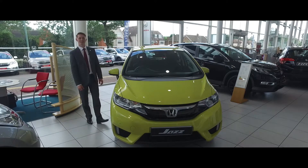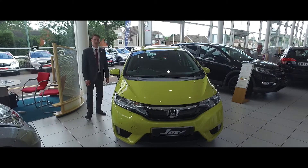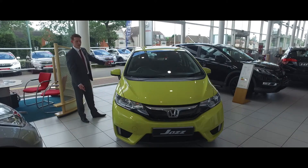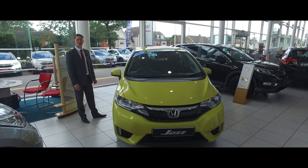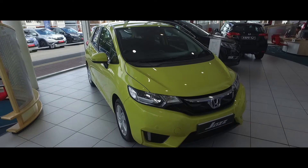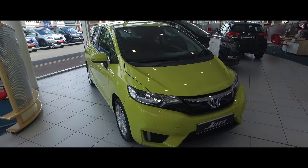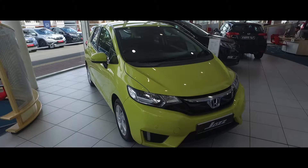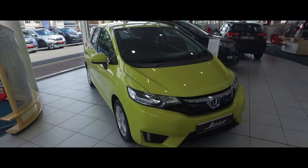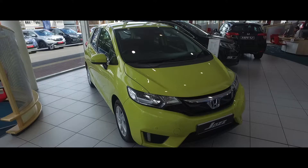Good afternoon, welcome to Lister's Honda in Sullyhall. My name is Richard and I'm here to talk to you about our car of the week, our Honda Jazz 1.3 SE finished in track yellow. The best thing about our car of the week is the price. Currently this car is on a retail value of £15,805 but we've just reduced it to £1,995, giving you a total saving of £3,810.